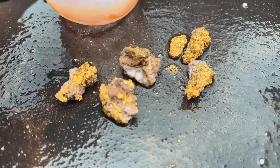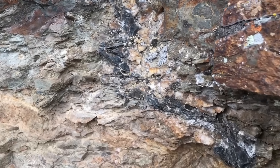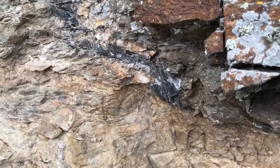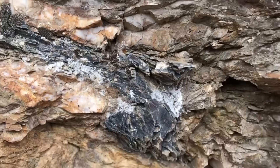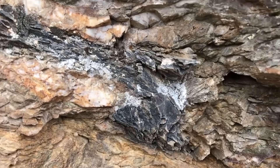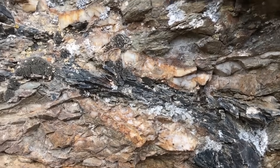Why? Because gold-bearing quartz often carried iron sulfides like pyrite. When pyrite weathers, it turns rusty, staining the surrounding rock. That means the next time you spot a quartz vein glowing white against the mountain — if it's rusty, discolored, or laced with iron oxide — it could be worth investigating. Because every rust-stained vein is a clue pointing toward the precious metal prospectors dream about.